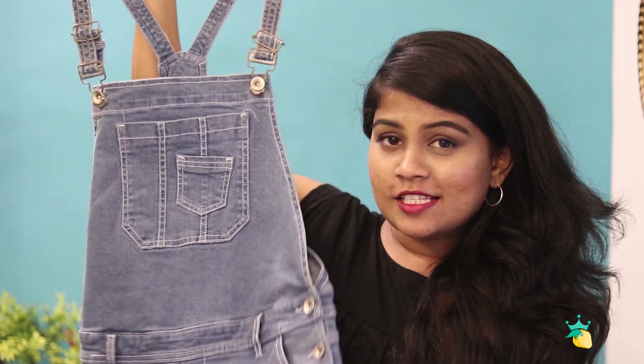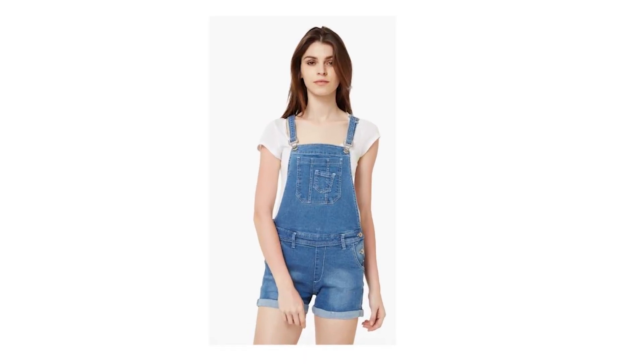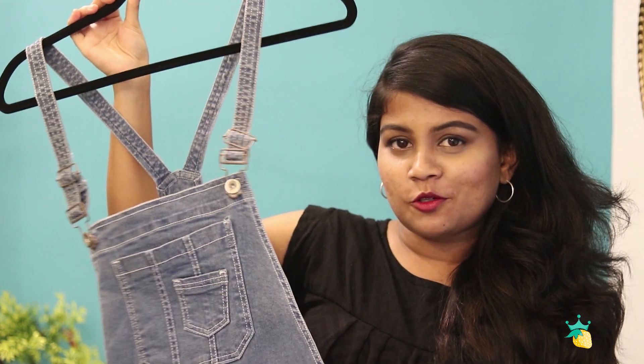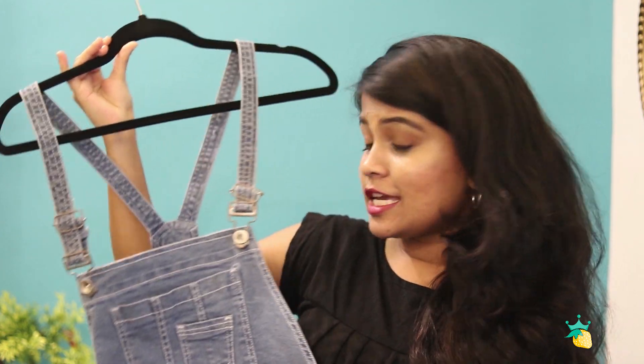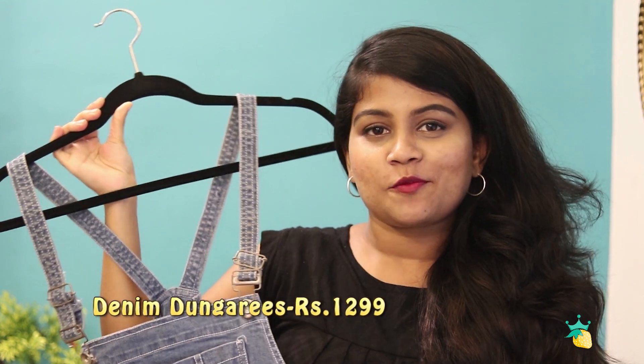Next I came across these denim overalls. They have denim shorts on the bottom and you can definitely pair them with a white t-shirt or a black t-shirt, with sneakers, and you will be good to go. I bought these in a size large and I think this is a staple piece in everyone's wardrobe. I bought it for 1299 rupees from Max.